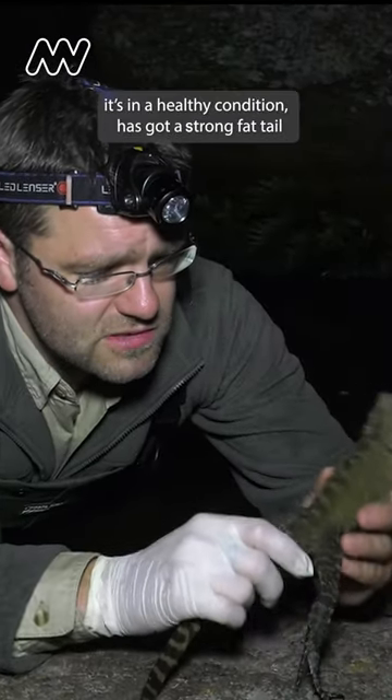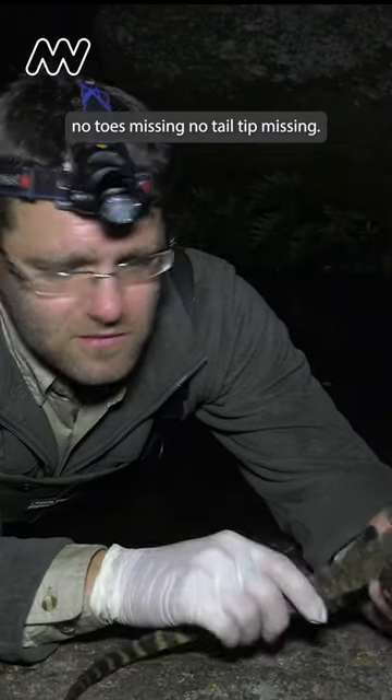It's in healthy condition. It's got a strong fat tail, no toes missing, no tail tip missing.